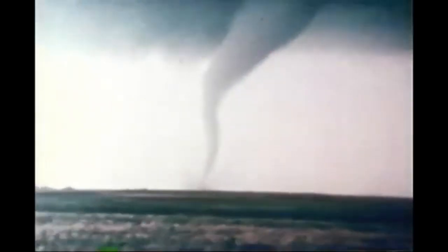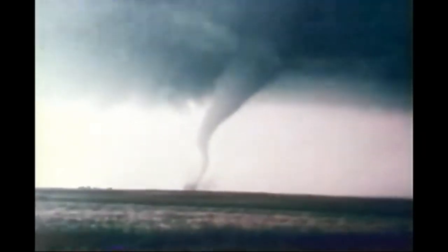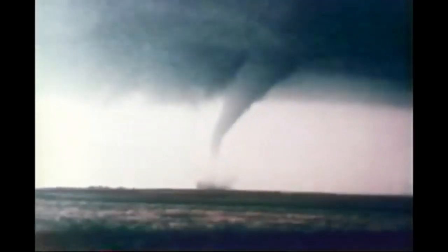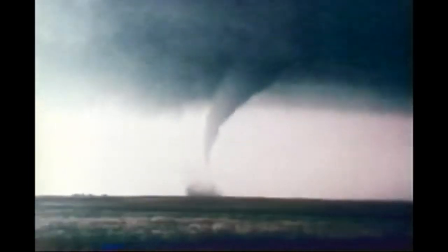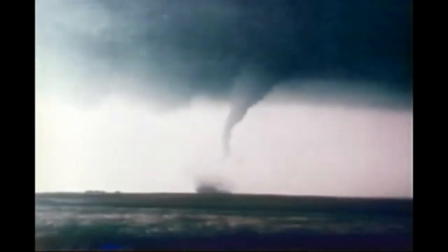From a distance of five or six miles, we are looking northwest. Note the small clear slot of the rear flank downdraft, or RFD, wrapping around the tornado. The intermittent growth and discoloration of the debris cloud is probably due to the tornado moving across freshly plowed fields and then exiting them to cross grassy terrain.